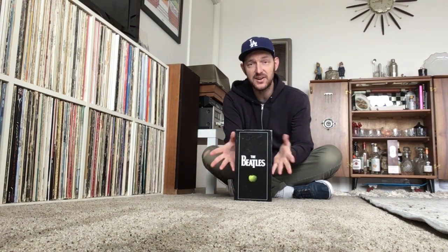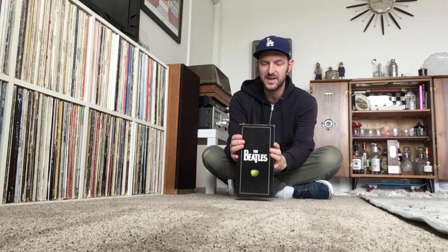Anyway, the 09 stereo box set — I'm happy to pick this up and happy to have it in my Beatles collection. I'd love to know in the comments below what some of you think about this box set. Do you own it? Do you want to own it? Maybe you owned it and you sold it — I'd be curious to know. Also, I'd like to say that I'm trying to at some point pick up the mono box set as well for the CDs. I'd love to have that.